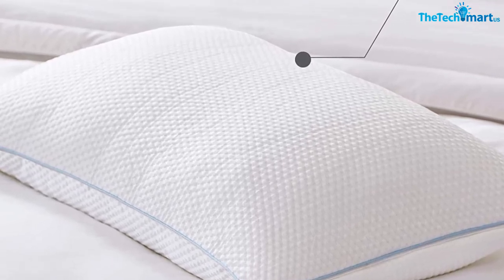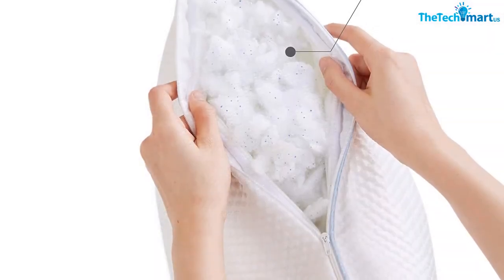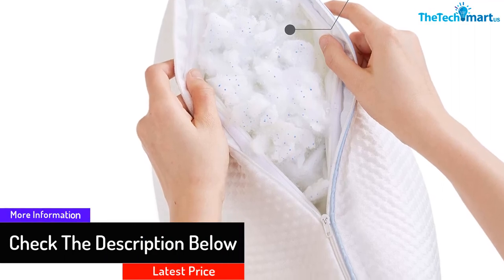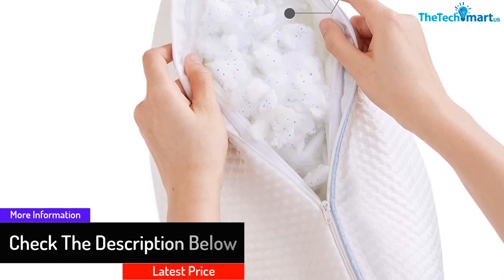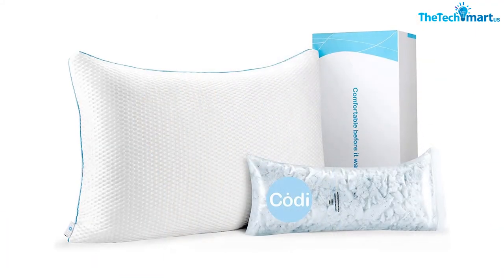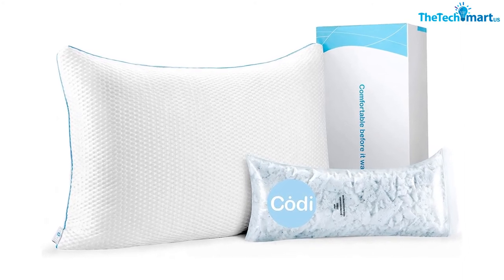It isn't too solid or too soft, which provides support for your neck and shoulders and helps reduce body pain at the same time. Plus, this cooling pillow has been thoroughly tested by many professionals and doesn't contain any chemical substances that might cause damage to your skin. It's pretty safe to use and doesn't lose its shape easily, which makes it pretty long lasting.